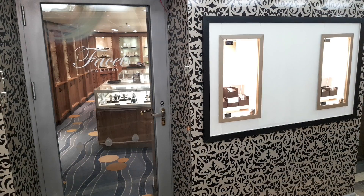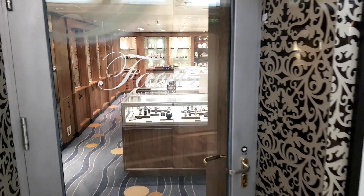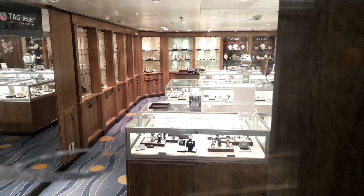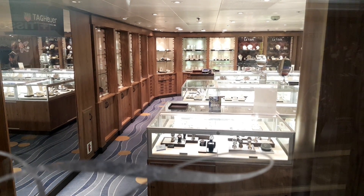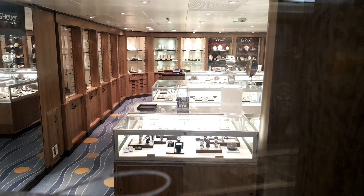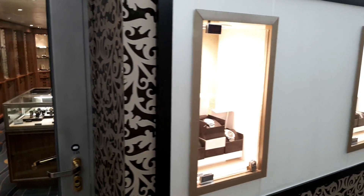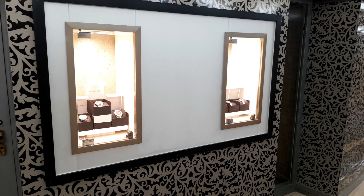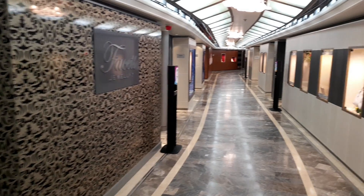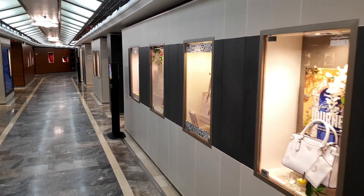This first store is Facets, the jewelry store. A quick glance inside shows a variety of jewelry items — necklaces, watches, rings and more. The most popular brands are available and there are little displays on the side indicating what's around. That's the jewelry store.